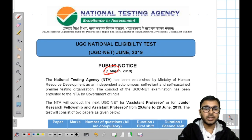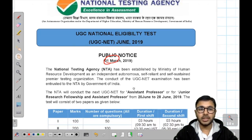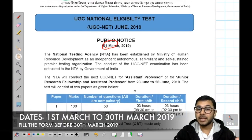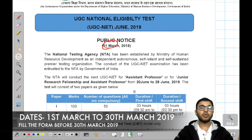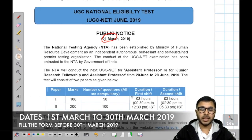Today we will see the main changes in this notice and the time period that has been given if you are willing to apply for the upcoming examination. If you want to write a NET examination or JRF examination in June 2019, then what are the things that you have to focus on? This has been explained briefly.